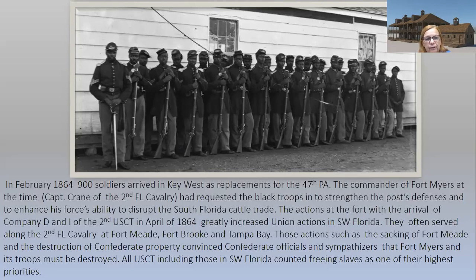The arrival of companies D and I of the 2nd U.S. Colored Troops in April of 1864 greatly increased Union actions in Southwest Florida. They often served along with the 2nd Cavalry at Fort Meade, Fort Brook, and Tampa Bay. Actions such as the sacking of Fort Meade and the destruction of Confederate property convinced Confederate officials and sympathizers that Fort Myers and its troops must be destroyed. All U.S. Colored Troops, including those in Southwest Florida, counted freeing the slaves as one of their highest priorities.